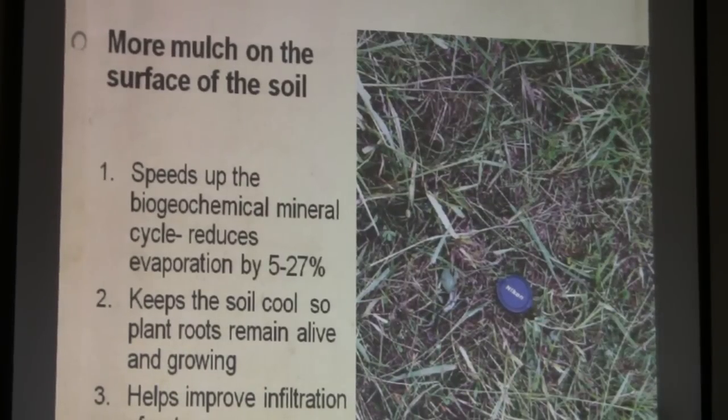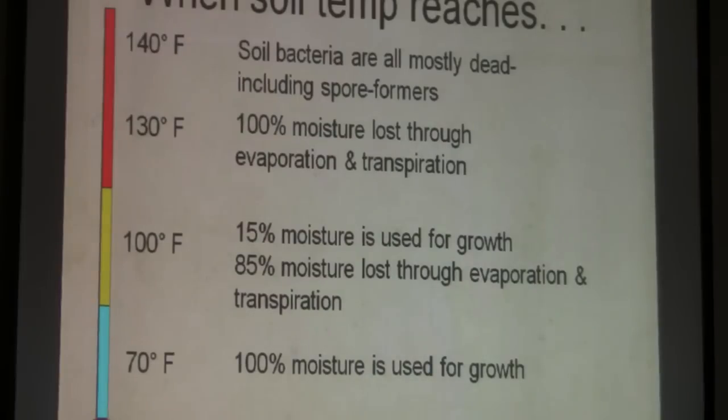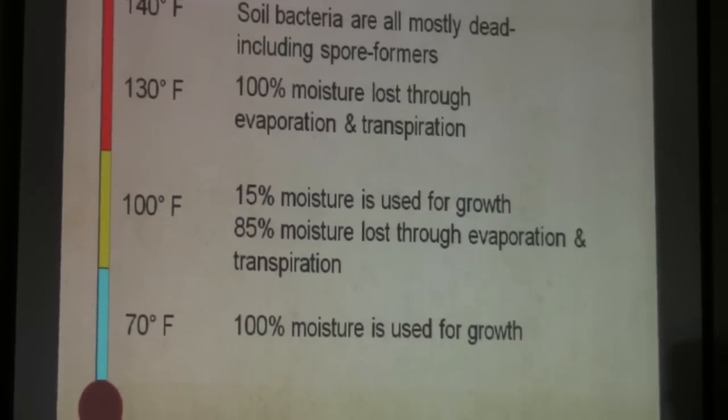Mulch keeps the soil cool so you keep your plants alive, and it helps improve water infiltration. This is really old data, but it holds true today. So this is the one we're looking for.